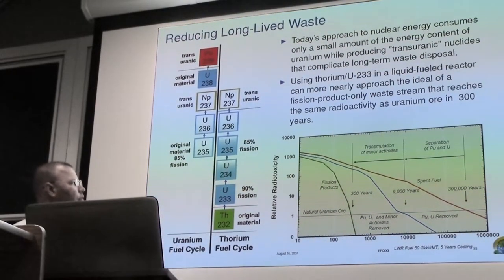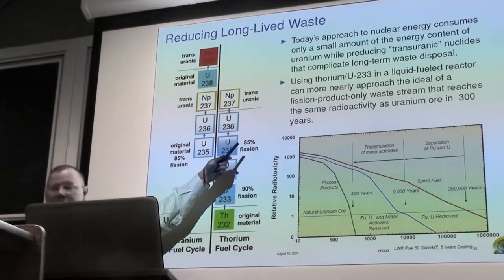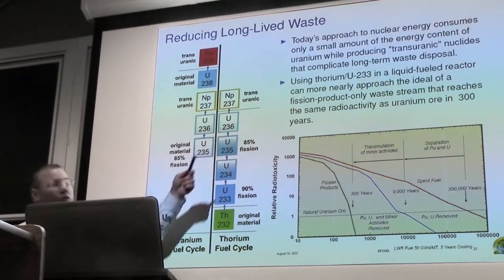10% of the time it will go to U-234, which will absorb another neutron going to U-235. Think of these as like off-ramps off the freeway. So if 90% of the cars exit the freeway on the first off-ramp, and 85% of the cars that are left over exit the freeway on the next off-ramp, how many are there to make your first transuranic?